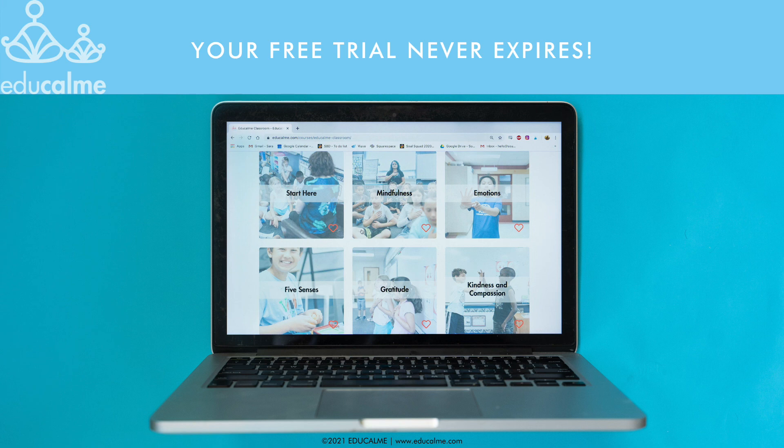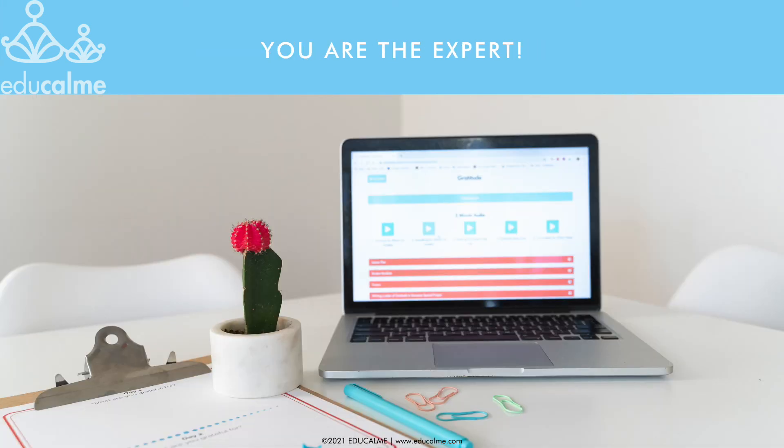Your free trial never expires, so you can continue using this resource forever. If you have the full EduCalm membership, you have access to all the themes and units, which gives you a daily practice for the entire school year. In this training video, we've given you the guidelines and recommendations for how to use EduCalm with success. However, you're the expert for your students. Know that the program is designed to be flexible and adaptable to your unique situation, time constraints, and needs. Feel free to jump around between units, return to favorite audios and videos, and skip any content that isn't a good fit for you.